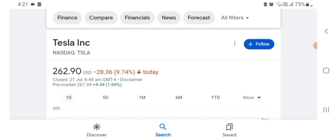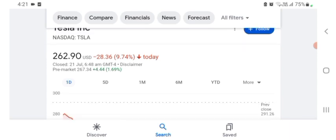The stock was trading at $262.90 US dollar, with 9.74% negative in a day. The stock was volatile for a day. The volume of the stock was recently not at all-time high, so the fundamentals of the stock are not better for today.